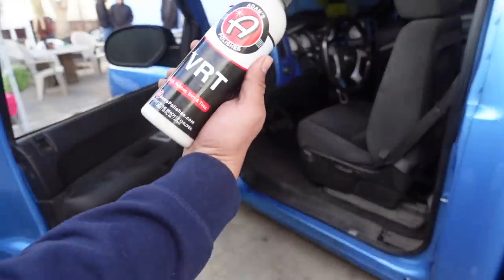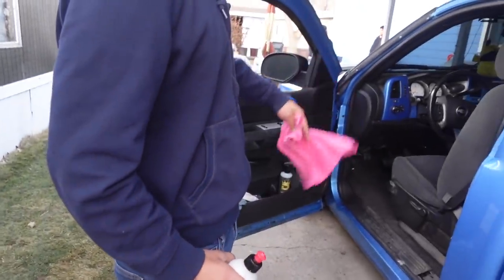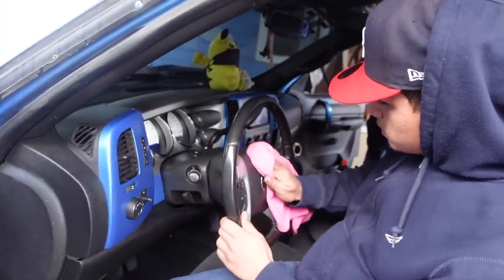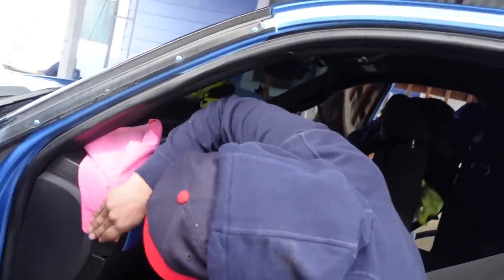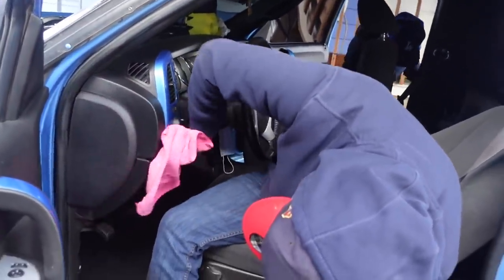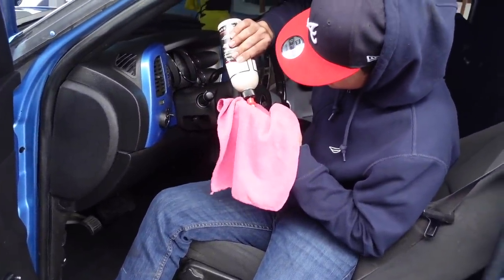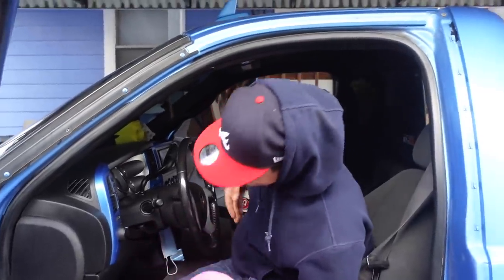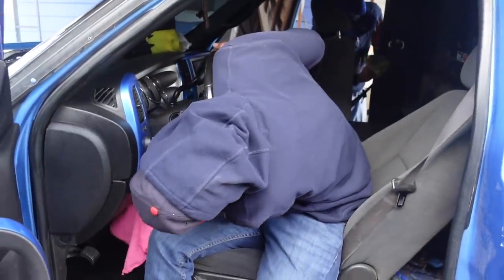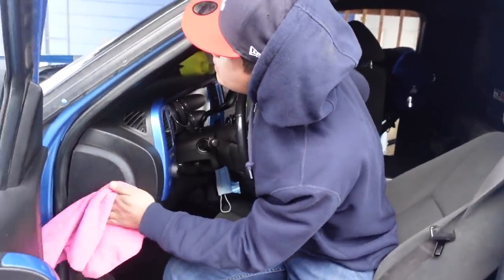We got some VRT shining up the trim - this is vinyl trim and rubber, so you know, just any plastic or anything it'll shine them up real nice. Don't want to sneak into an impound and wash the truck. Yeah bro, ASAP I got you - if they got water we're good.